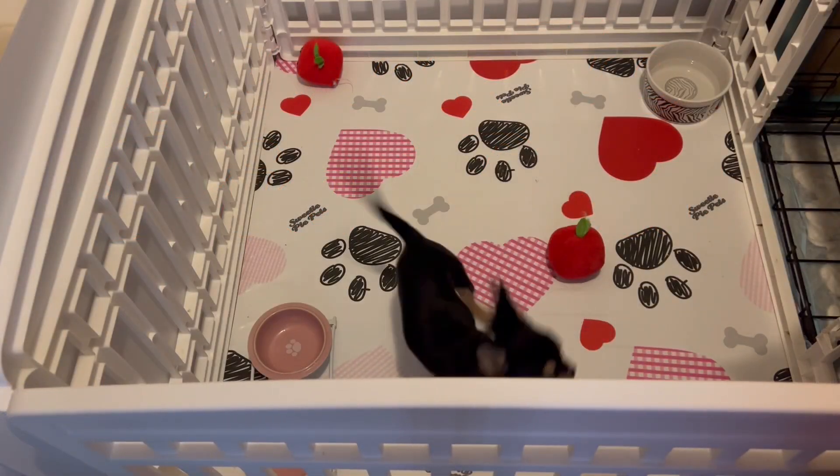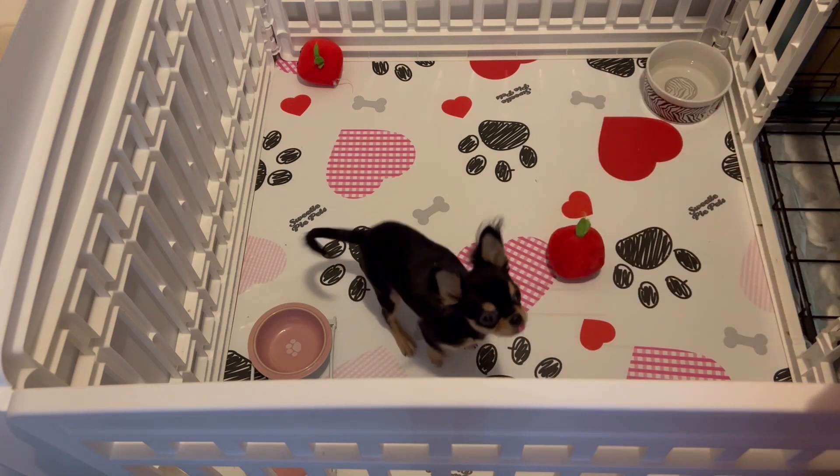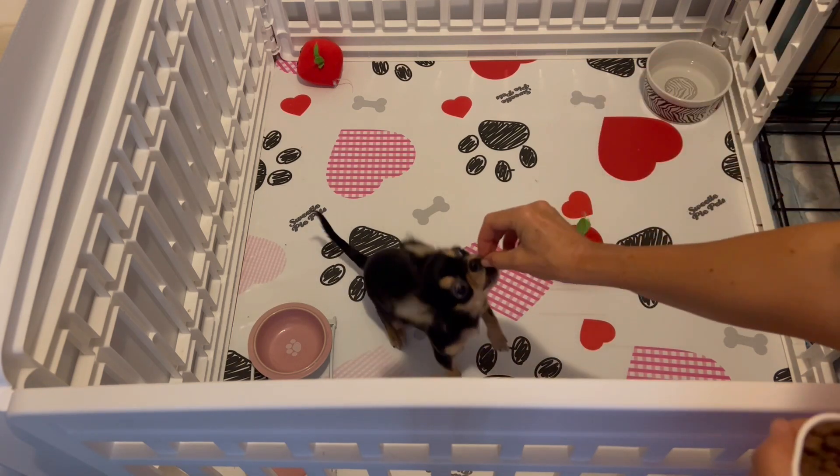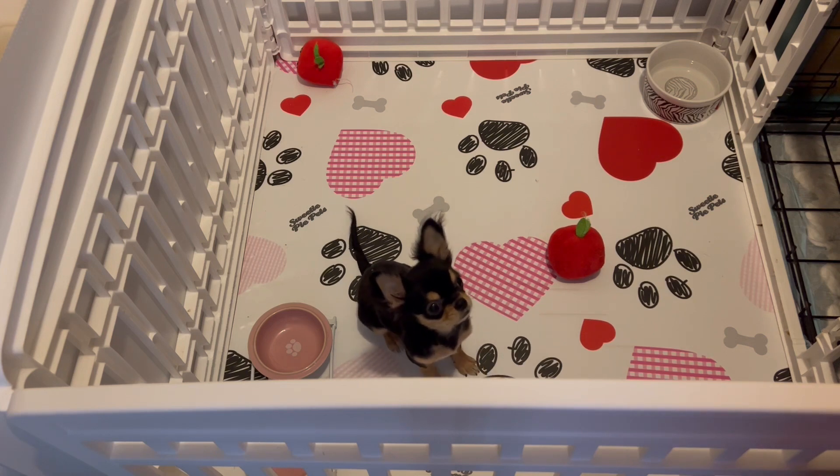Lucy, sit. This is little Lucy. She's about five months old and we've recently been working on some training with her. She's really smart and she very quickly picked up sit, and now we're working on lie down and trying to differentiate between the two.